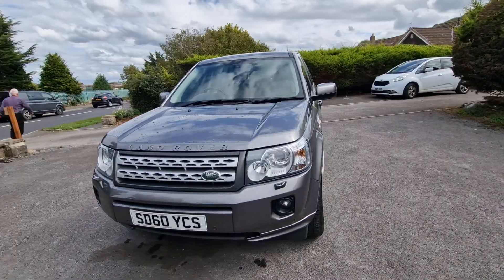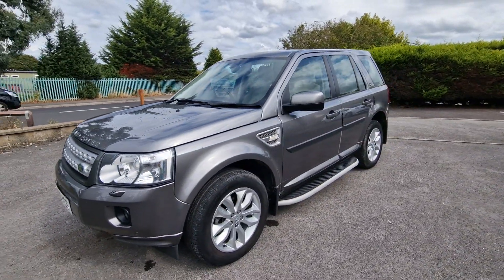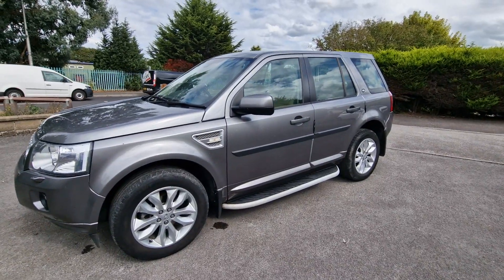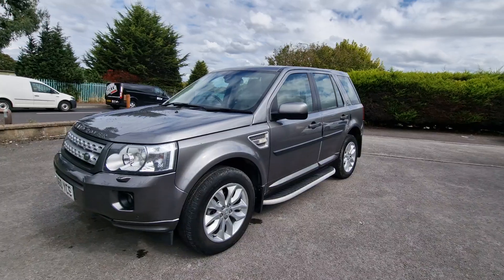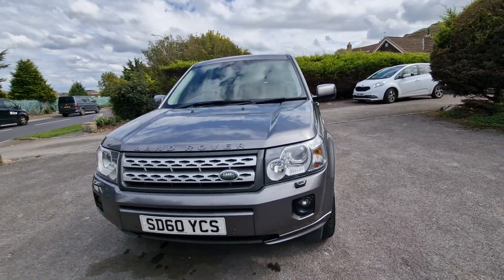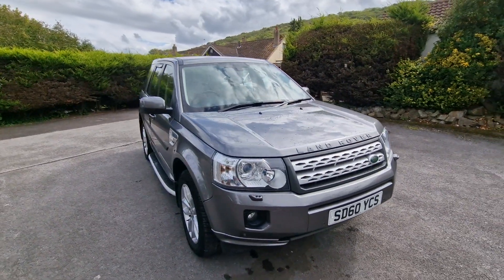Finance is available, so please inquire for details. And if you're unable to get to the car, we can get the car to you as we offer a nationwide delivery service. If you'd like any more information about this lovely Land Rover Freelander 2 HSE automatic, please come along to Auto Wholesale. My name's Paul, thanks very much for your time.